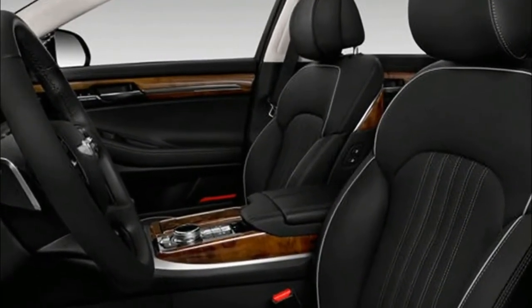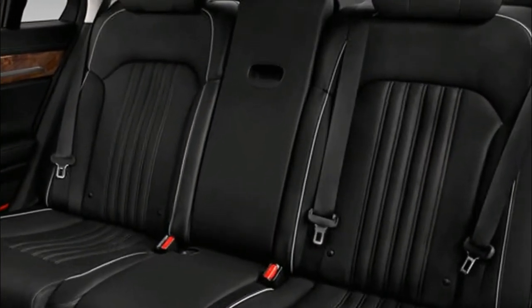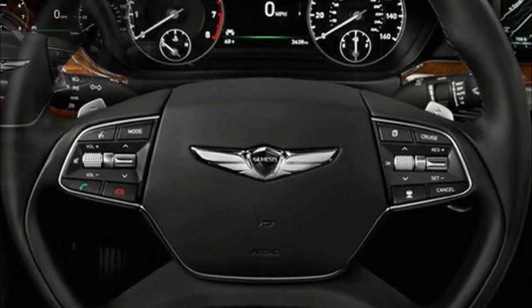Most of these features can be found on the 3.3T Premium trim. Stepping up to the 5.0 Ultimate, the back row gains ventilated, power-adjustable chairs and a 10.3-inch dual-screen second-row entertainment system.